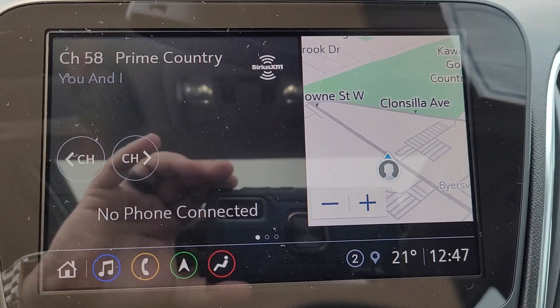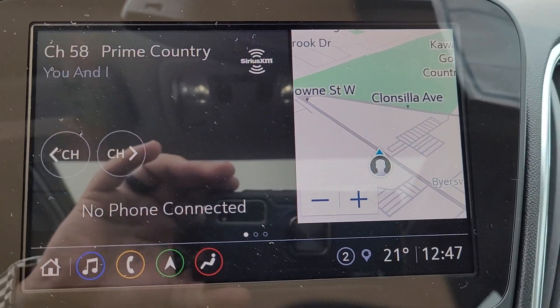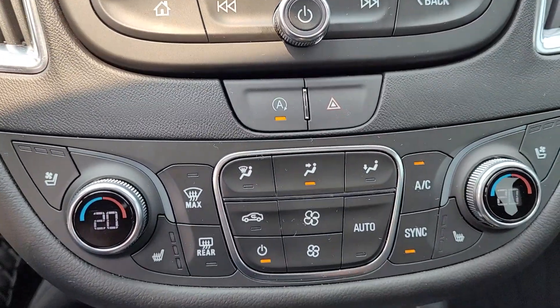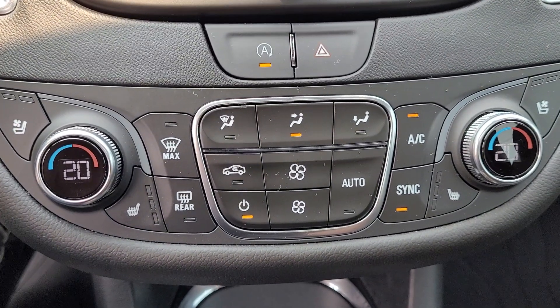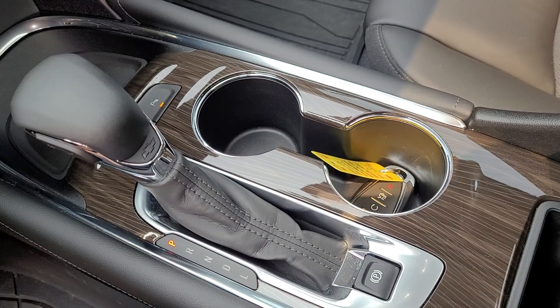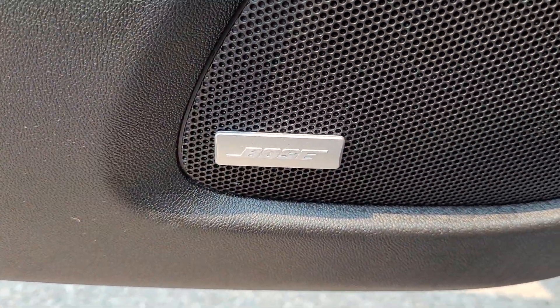Nice big touchscreen infotainment system with navigation and backup camera, stereo system, dual zone climate controls with air conditioning and heated seats. Automatic transmission in the console, and it does have the Bose stereo system.